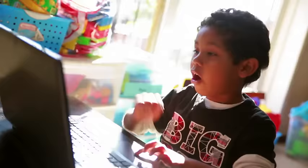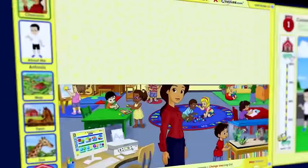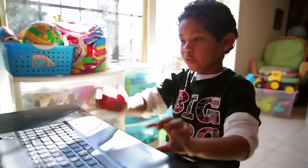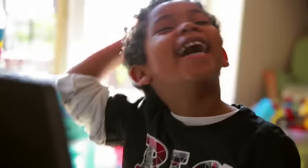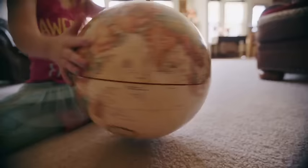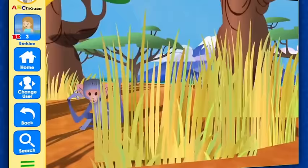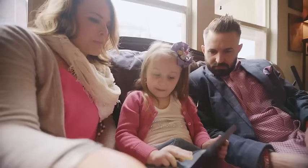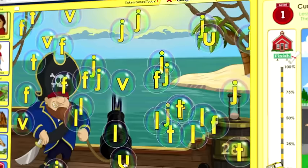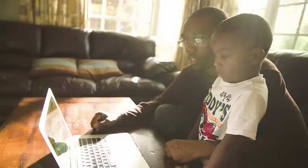When we discovered ABCmouse.com, it was like instant magic. Learning became a game to him — you can't stop him. It's real-life application. We saw that when she started rattling off not just the seven continents, but then what type of animals live on each continent. I know the future is brighter for the simple fact that he's excited about learning. He wants to learn, and I know that's because of ABCmouse.com.